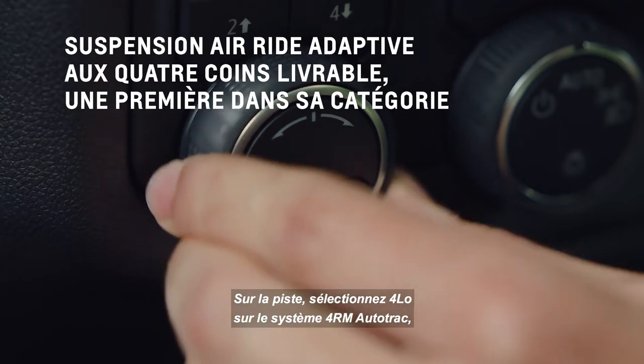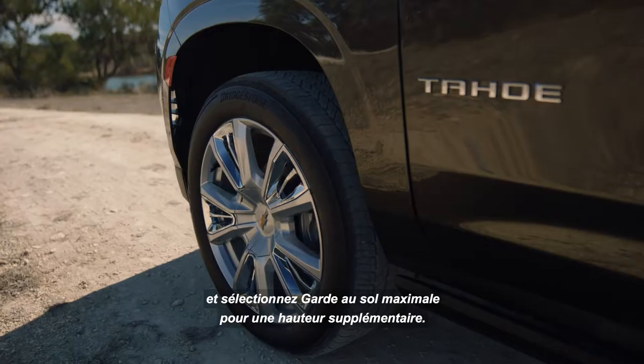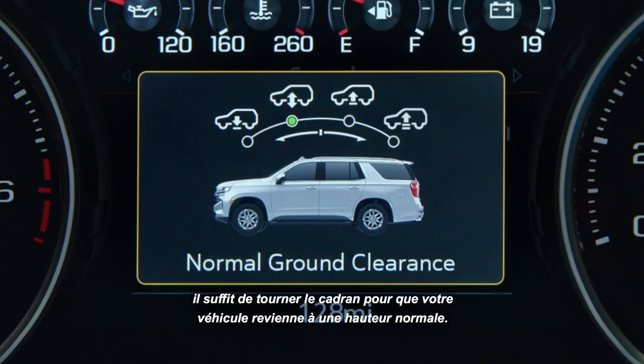On the trail, select 4Low on the AutoTrack 4x4 system and select maximum ground clearance for added height. And when you're done, just turn the dial to return ride height to normal.